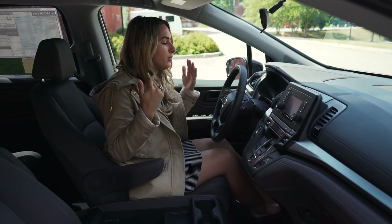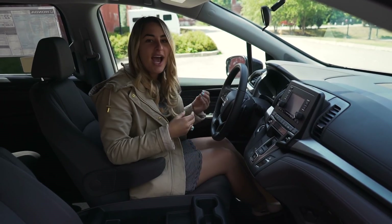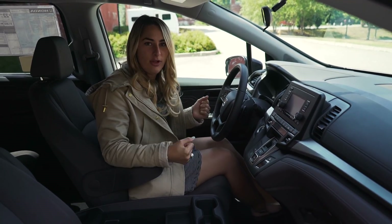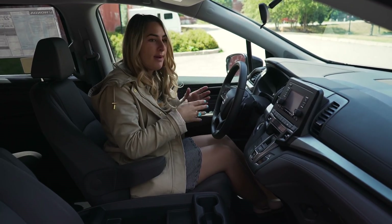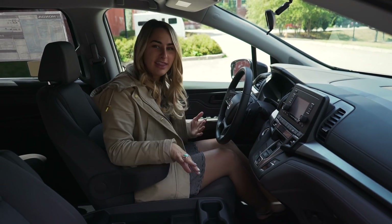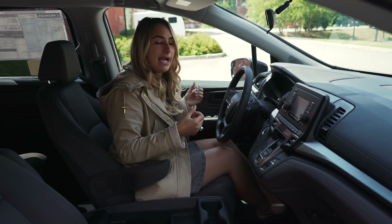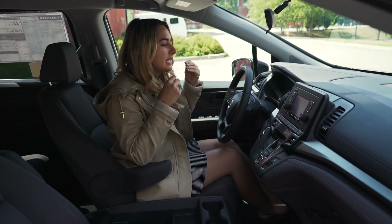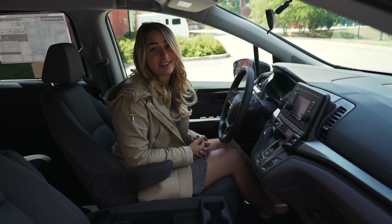Here we are behind the wheel of the 2018 Honda Odyssey. Honda is so thoughtful when they design their LX base model — I feel like they start from the bottom and add from there, as opposed to other manufacturers that give you nothing in their base model. It's so cozy in here; I really don't even feel like I'm in a base model. It's leaps and bounds ahead of last generation's LX Honda Odyssey.